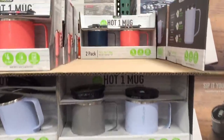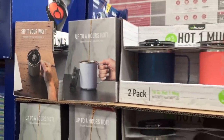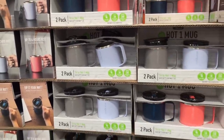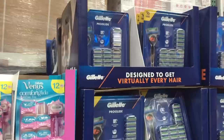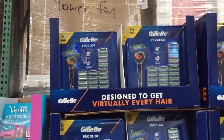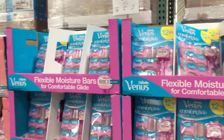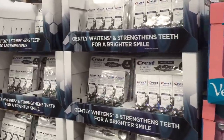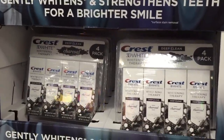And then a hot one mug — what does that even mean? Sip it your way, up to four hours hot, whatever that means. $18 for a 14-ounce mug. All right, they have some personal care items, some razors. Holy Craig. The Gillette over here is $40, normally $45, with 16 blades — that's pretty sweet. 12 blades for $20, normally $30, for the Venus.